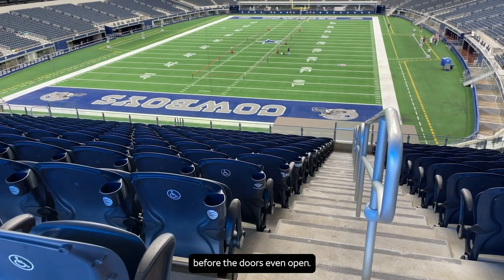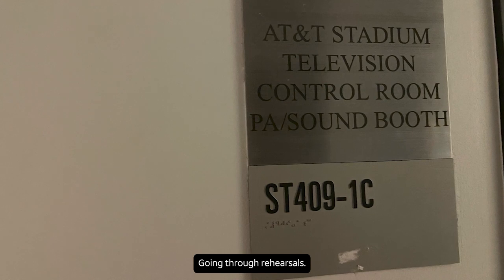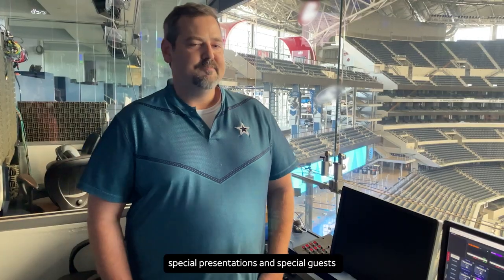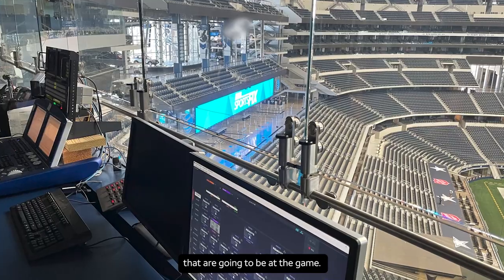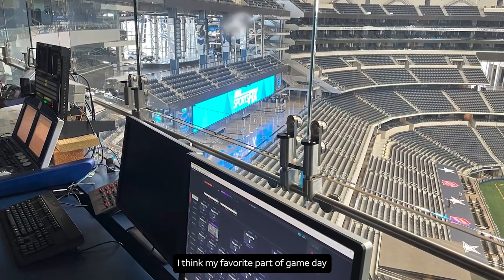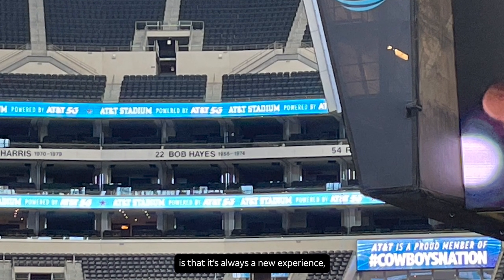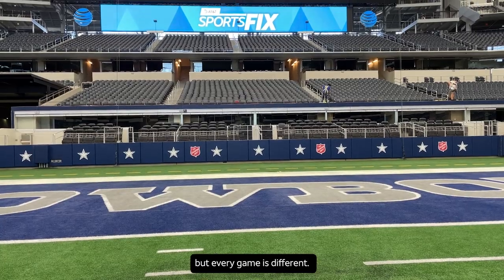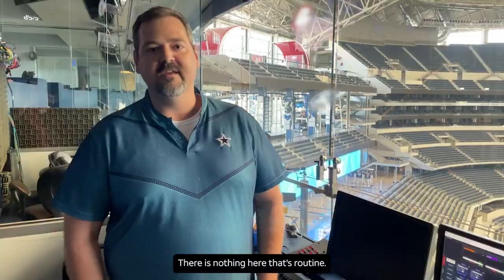But we're here hours before the doors even open, going through rehearsals, going through different new items, special presentations and special guests that are going to be at the game. Putting content on those huge boards is a daunting task, but it's something that we all relish. I think my favorite part of game day is that it's always a new experience — every game is different. There is nothing here that's routine.